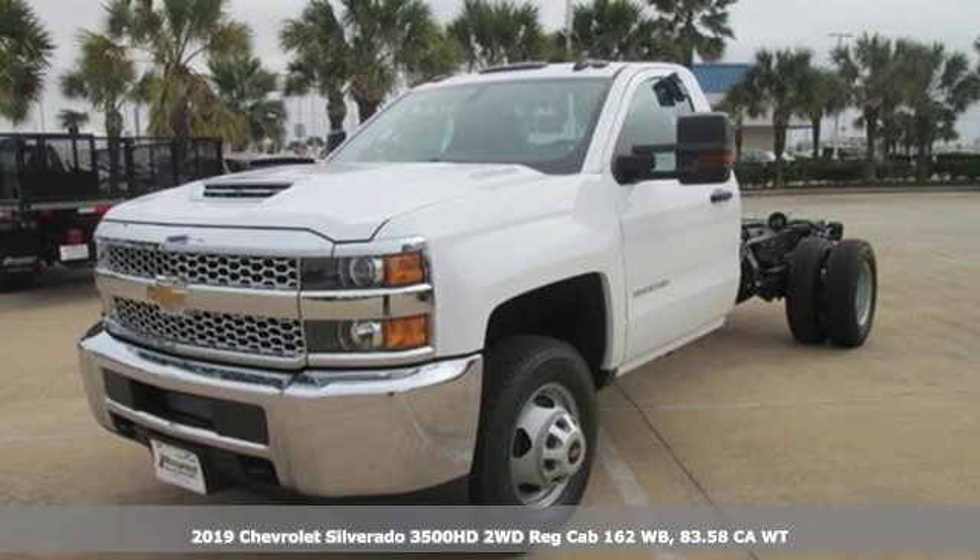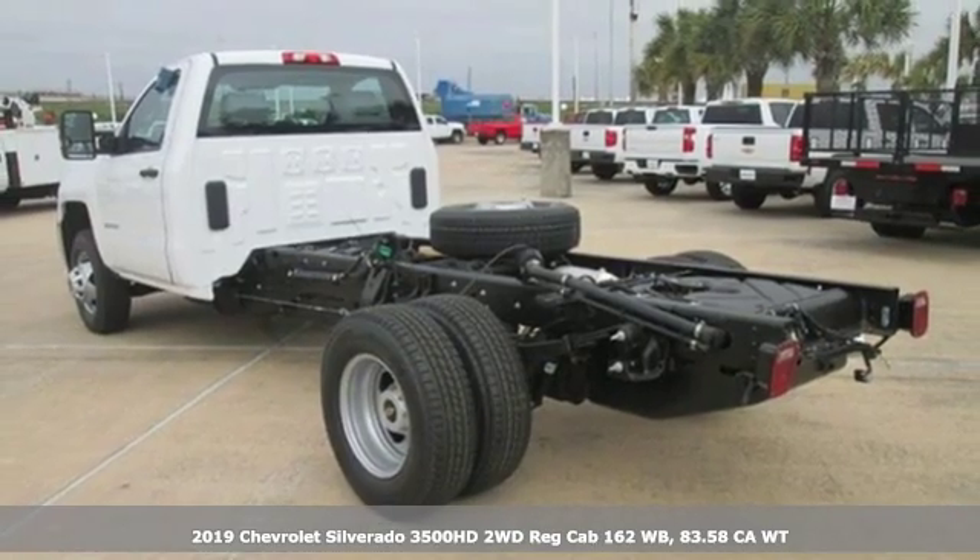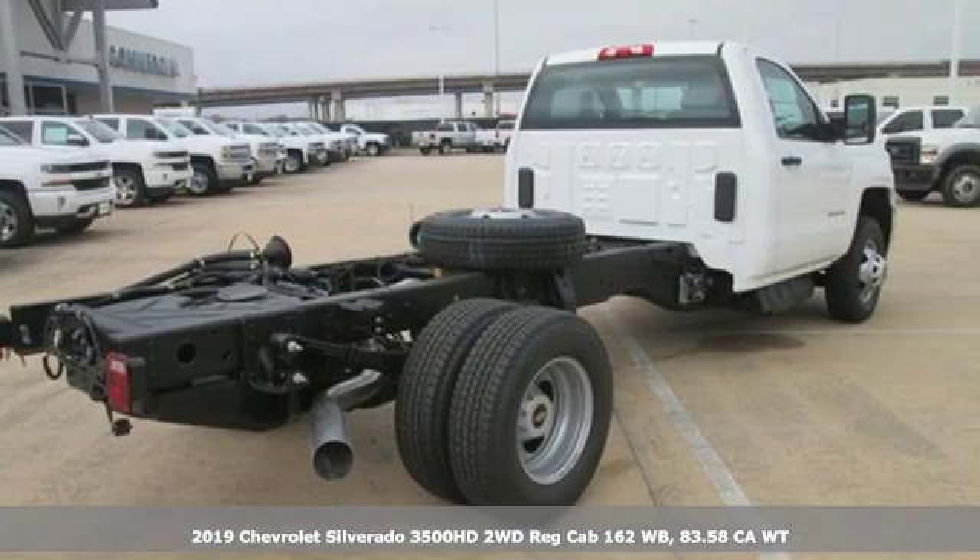It's a new 2019 Chevrolet Silverado 3500 HD. Performance, value, durability — Chevy.